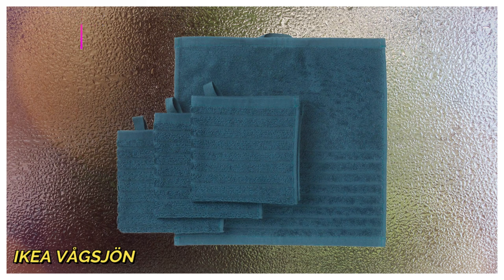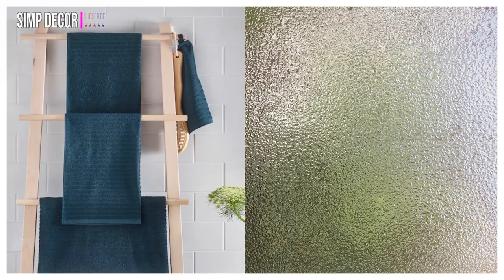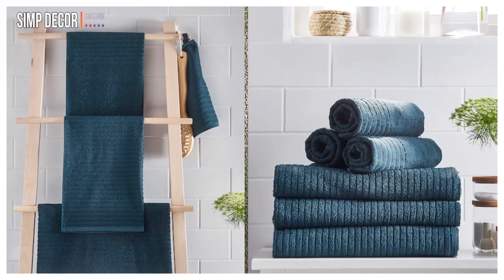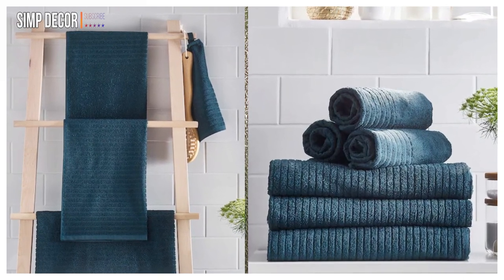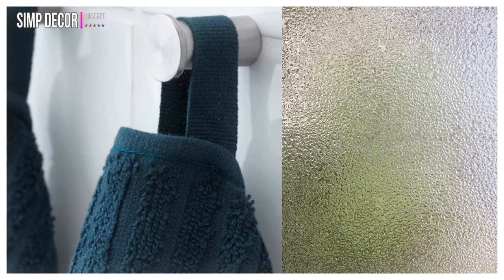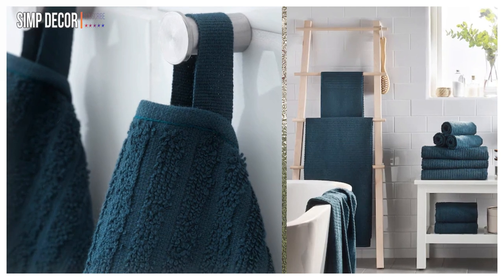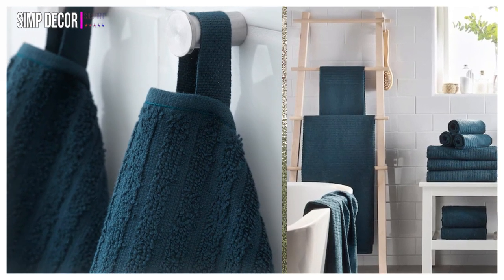13. IKEA Vags John Cotton Washcloth. This set of 4 washcloths is made of 100% cotton in a light grey-green color. The terry is soft against your skin while the woven stripes are absorbent and quick to dry. The little loop makes it easier to hang, and the dimensions of each cloth are 12 x 12 inches.